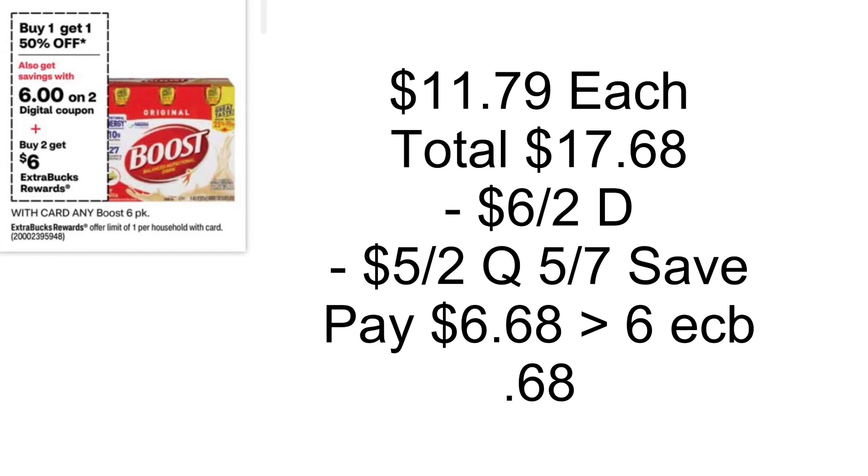Boost is going to be buy one, get one half off, and when you buy two you'll get back a $6 Extra Buck. We're also getting a $6 off two digital coupon. Grab two priced at $11.79 each — I recommend that price point because some are $9.99 and you won't get the double dip with the $5 off two and the $6 off two coupons. Two at $11.79 totals $17.68. Use the $6 off two digital, then double dip with the $5 off two coupon from the 5/21 Save. You'll pay $6.68, get back a $6 Extra Buck — makes it just $0.68 for both.